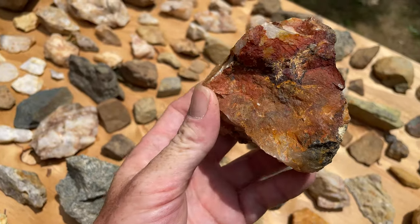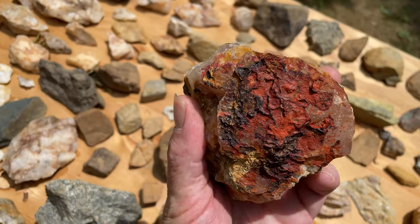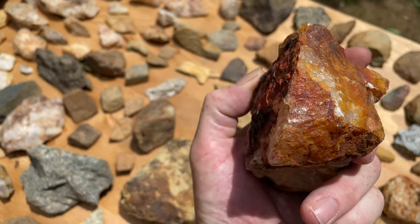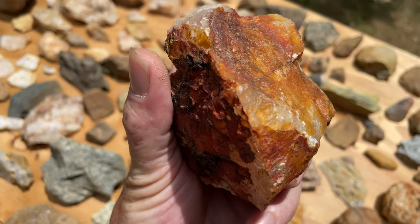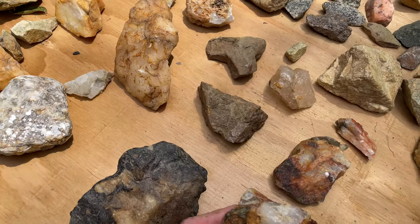I saw this one before — painted face. Big old cardinal painted on the back of him. Also a buffalo, perhaps. Big nose, right side profile. These weren't just random rocks. These were pieces of art.